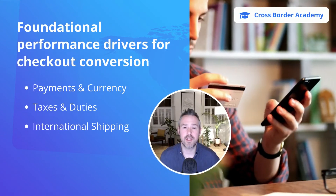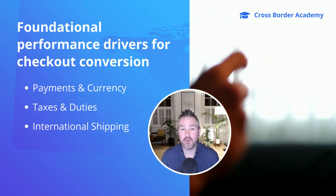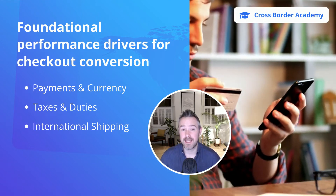When considering localization, many jump straight to translation. And whilst this is incredibly important, the foundational performance drivers for checkout conversion are in fact payments and currency, taxes and duties, and international shipping.